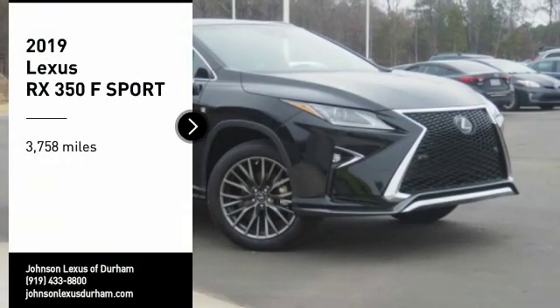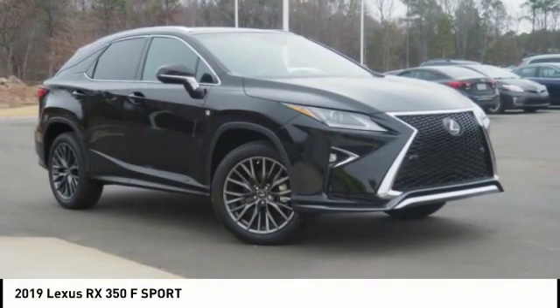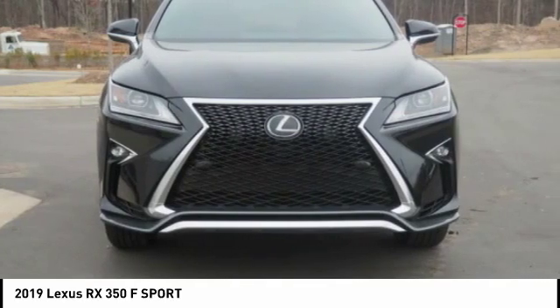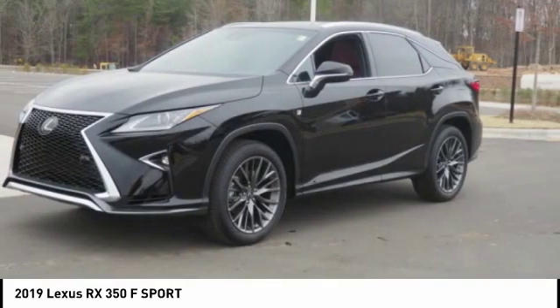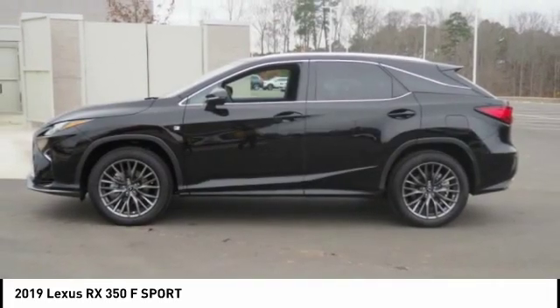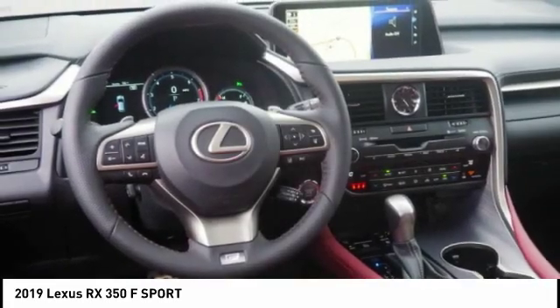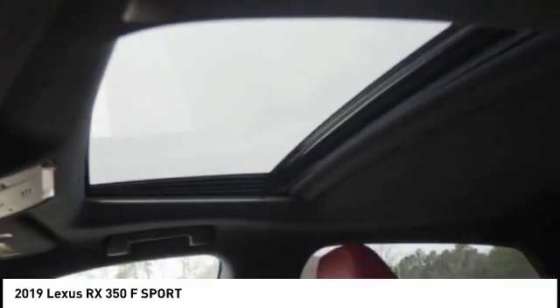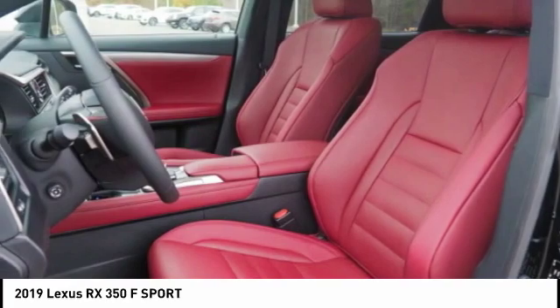Stop by and take a look at the 2019 RX350. The RX350 offers a driver-inspired design and intuitive technology that puts you in total control of your interior. Paired with the spacious cargo area and a powerful V6 engine, the RX350 continues to offer the best combination of powerful performance and interior luxury in its class.